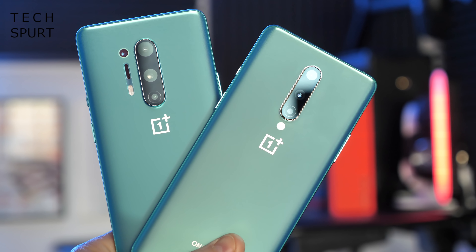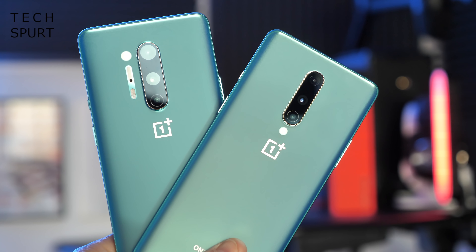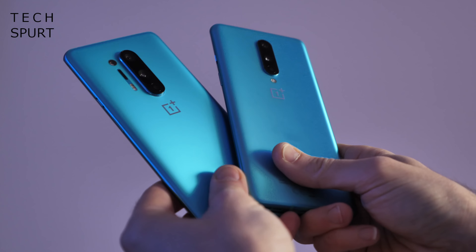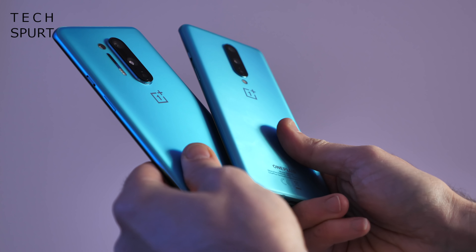Hello there, you stunningly attractive person you. I'm Chris from TechSped and I'm here with two of the biggest smartphones so far of 2020 in terms of anticipation and excitement, not just the size of the things. Here on the left you've got the OnePlus 8 and on the right its bigger brother, the OnePlus 8 Pro.